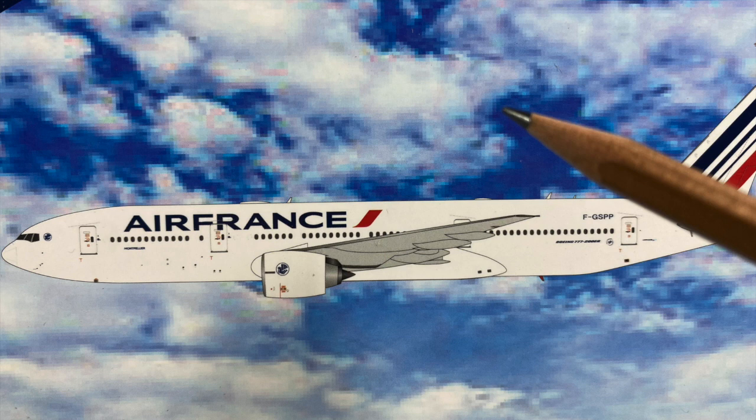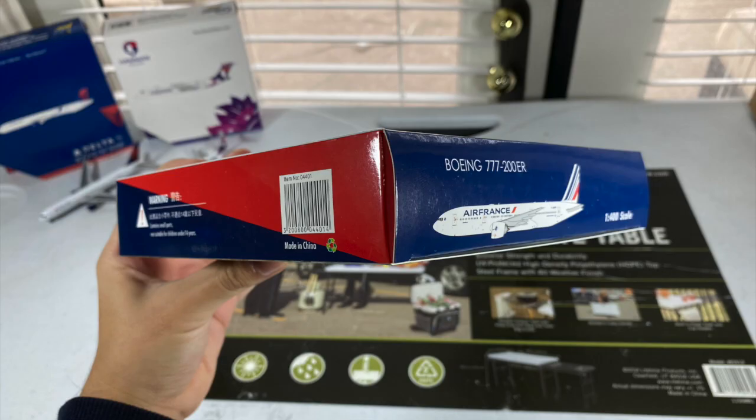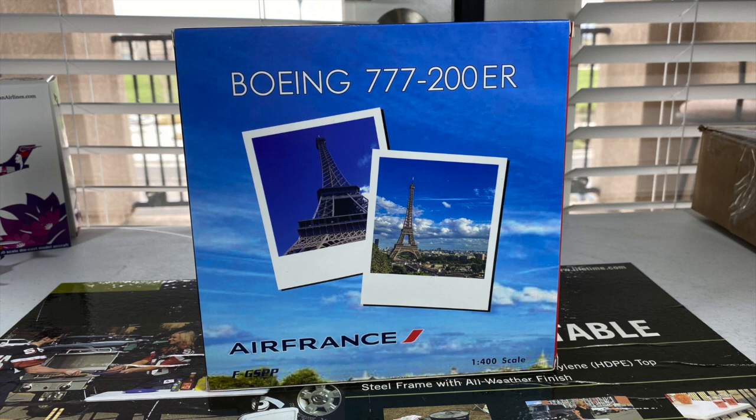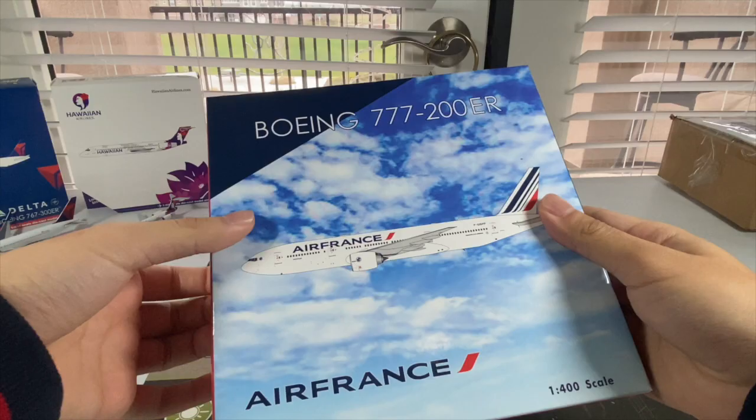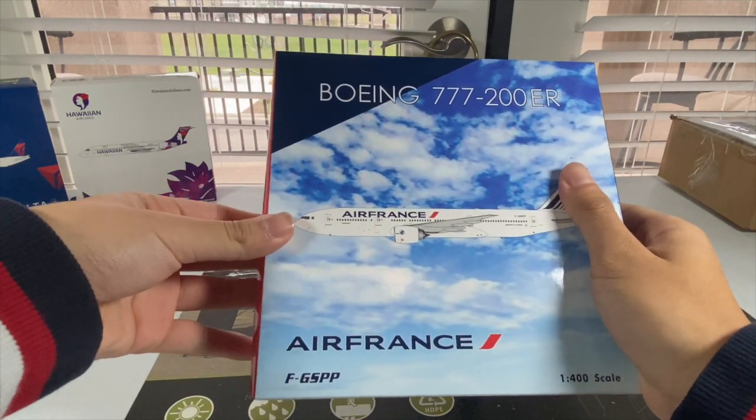I think that needs to be improved on some of their boxes in the near future. The sides look fairly decent, although each one shows the exact same thing. Here's the back of the box — I do love the pictures of the Eiffel Tower; I think they turned out nice and I really love how Phoenix Models added that. I also compared it to my KLM 787-10 box from them, and the 777 box is a few centimeters taller than the 787 box — probably because the 777 is a bigger aircraft than the 787. Now let's open up that box and see the model come out.